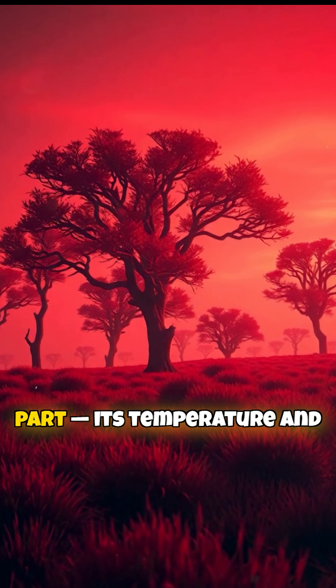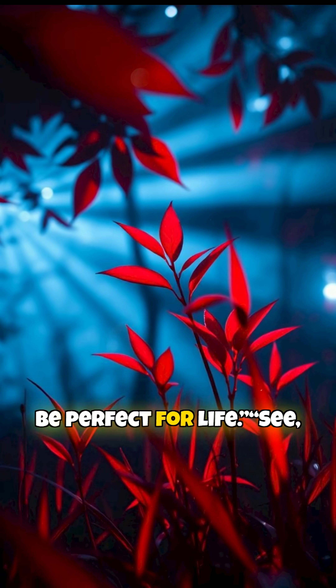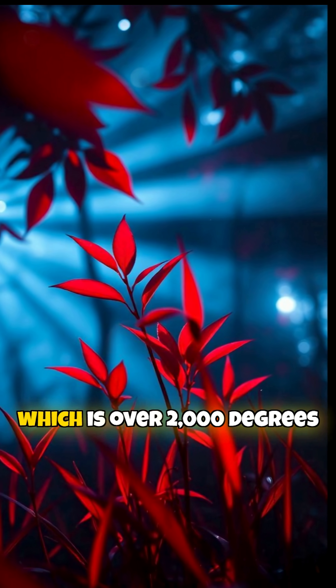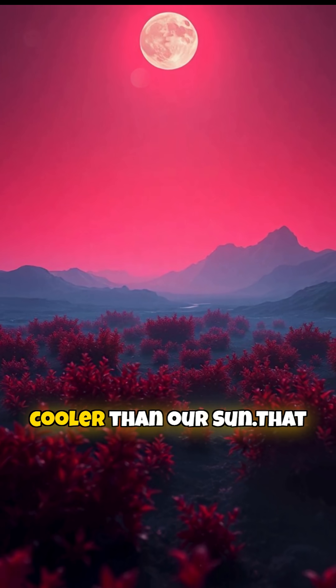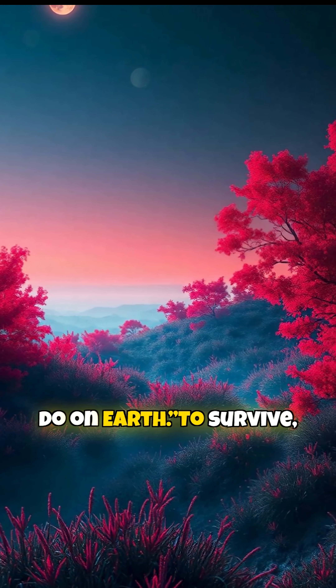And here's the crazy part: its temperature and environment could actually be perfect for life. This planet orbits a red dwarf star, which is over 2,000 degrees cooler than our sun. That means plants there only get about one-third the light we do on Earth.